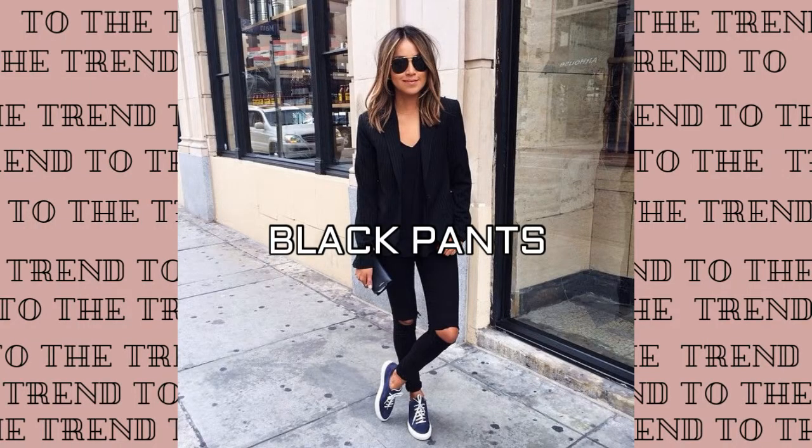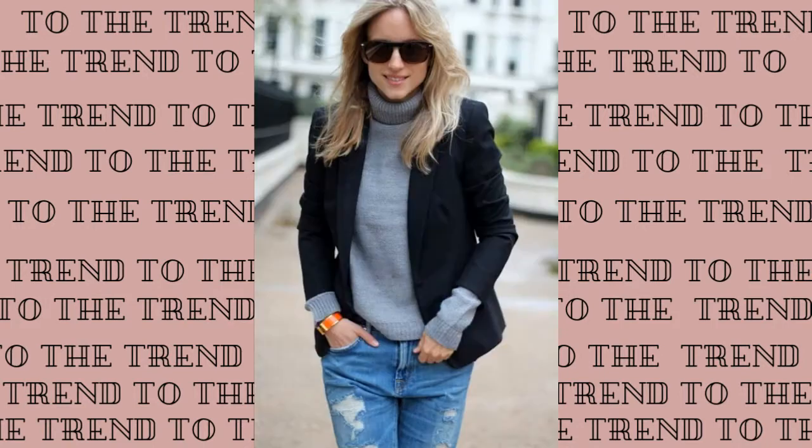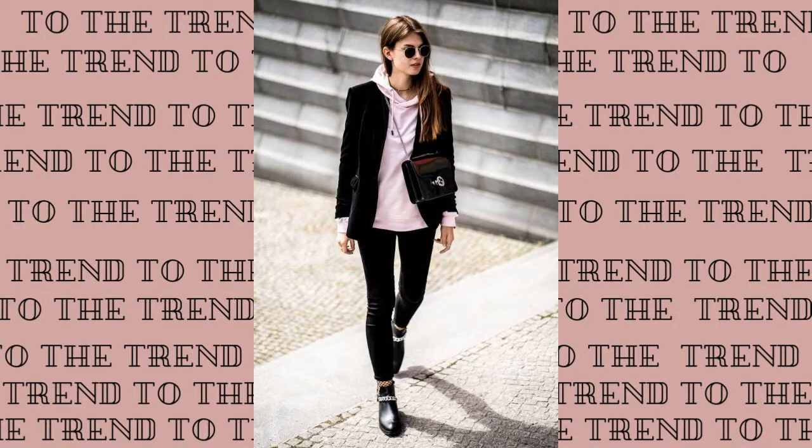The second option is black pants. You can just do an all-black outfit with sneakers or flats. You can also wear your black pants with a white top and white sneakers to make it more casual. If you are in a colder climate, you can just wear a sweater or a hoodie under your blazer.